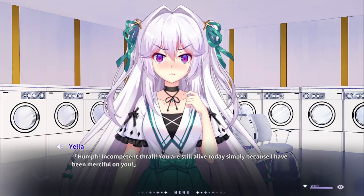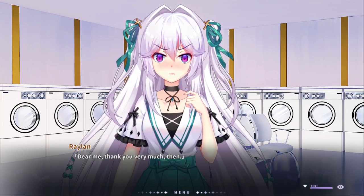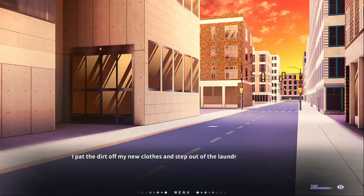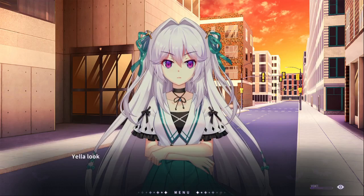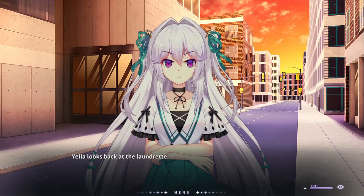Well, you two also haven't killed each other yet, which is good! Dear me, thank you very much then! I'll pat the dirt off my new clothes and step out of the laundromat. What do you mean — swaddle us? I don't care! I don't know if he overcharged you or not! I don't know what the frickin' prices are!